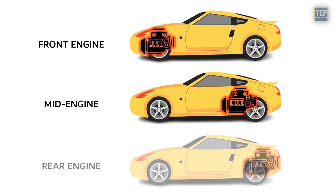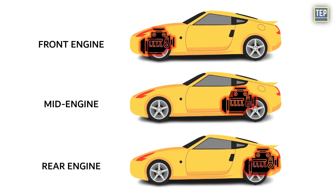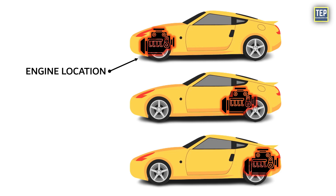Front, mid, and rear engine cars. These names are self-explanatory — they describe the location of the engine in a car.